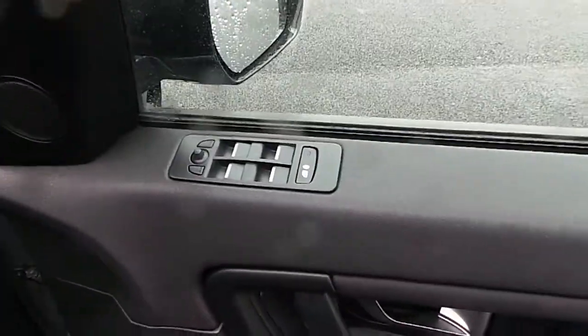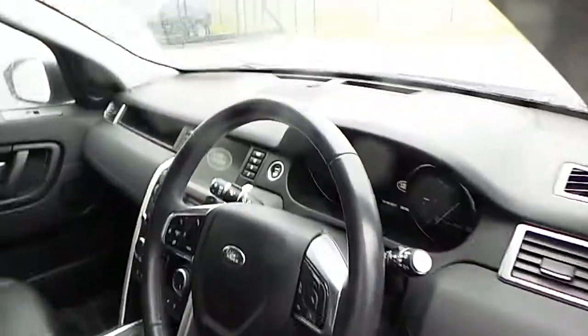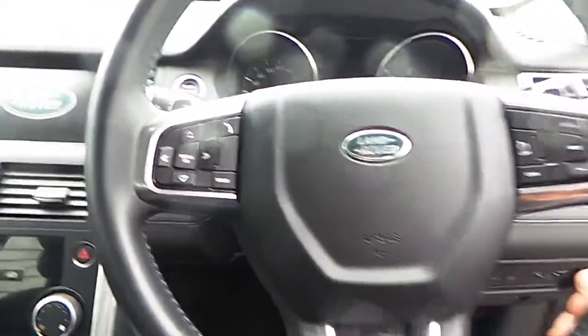It has 4 electric windows, 2 electric mirrors, and a centralised locking system. It's also fitted with a multi-function steering wheel with auto lights, auto wipers, cruise control, and phone settings.